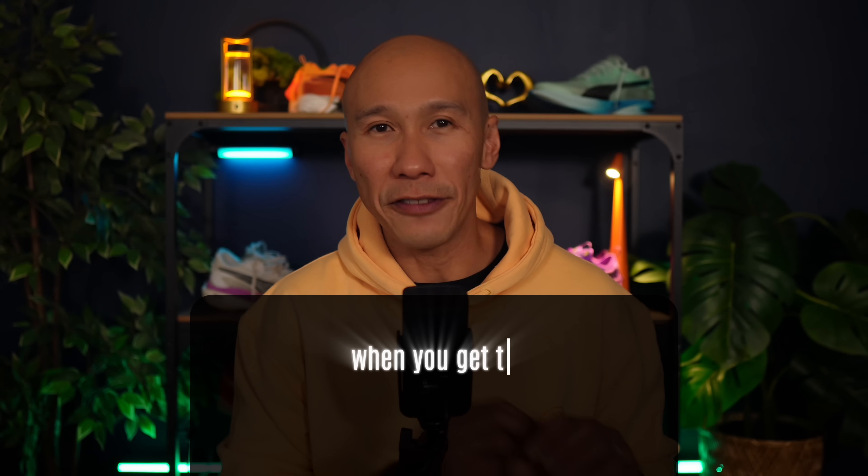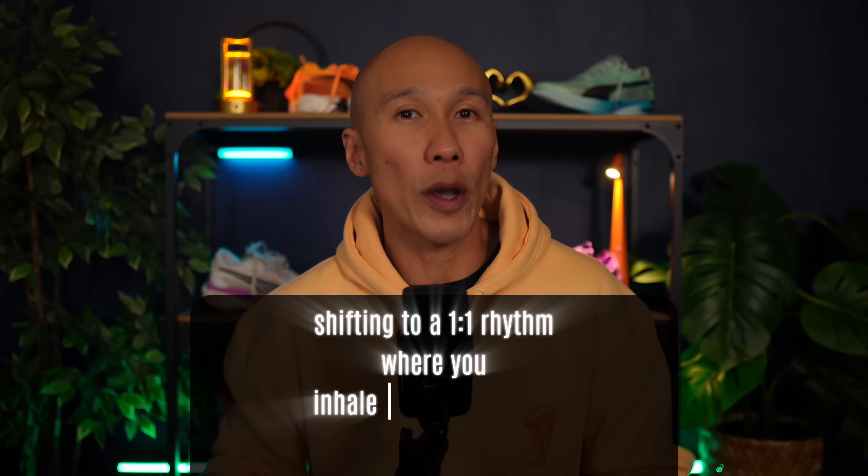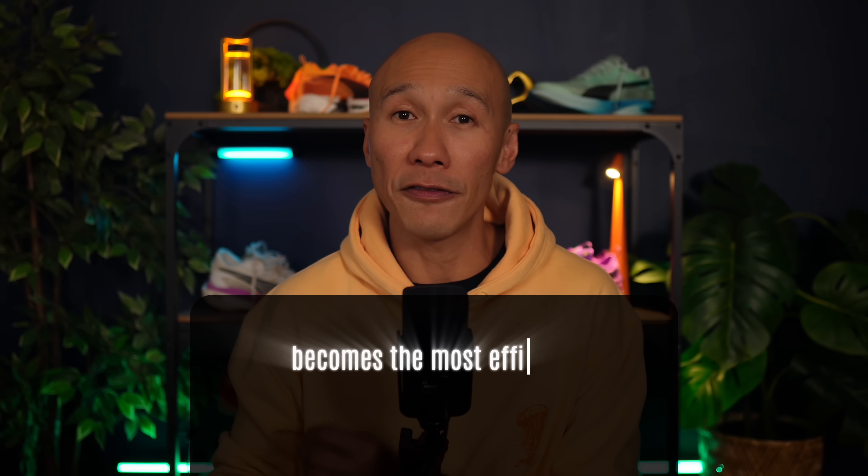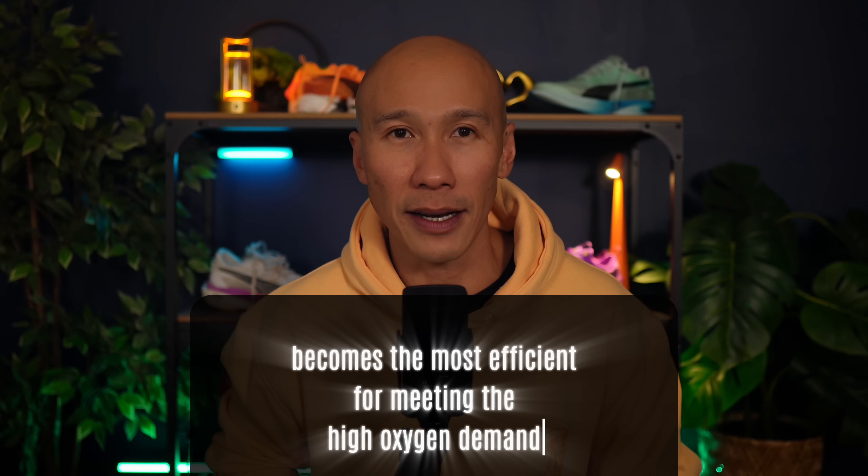When you get to VO2 max intensities — around zone 5 — shifting to a 1-1 rhythm, where you inhale for one step and exhale for one step, becomes the most efficient for meeting the high oxygen demand. This is when the body prioritizes ventilation over rhythm. At this intensity, you're no longer optimizing efficiency, but simply keeping up with oxygen demand. This rhythm is commonly used in short intervals, hill sprints, or the final kick of a race. Even though the 1-1 rhythm is less efficient per breath, it is essential for sustaining maximum aerobic output.